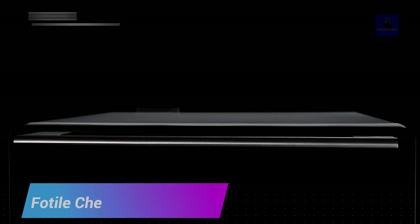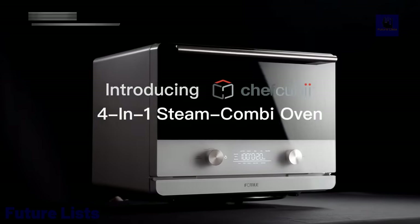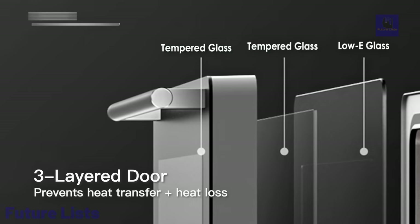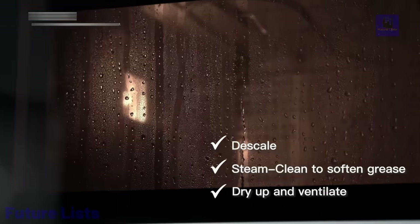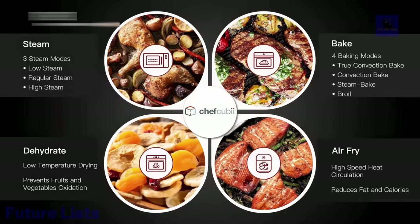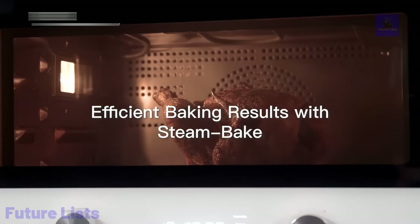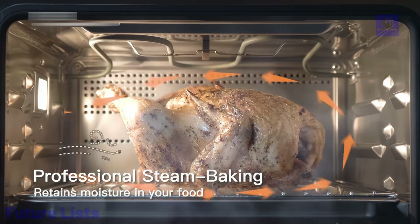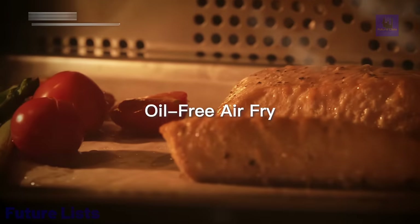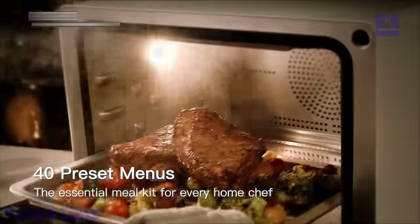Unleash your inner chef with the Fotil Chef Kudi. This all-in-one kitchen appliance is perfect for creating an endless variety of dishes with ease. With its combination of steam oven, air fryer, dehydrator, and baking, you get delicious meals that retain their natural flavors and nutrients. Enjoy healthier alternatives to deep frying with its air fryer function, or create delectable snacks with the dehydrator. Advanced heating technology ensures precise and even cooking results, with a user-friendly interface and a range of preset cooking modes and recipes.